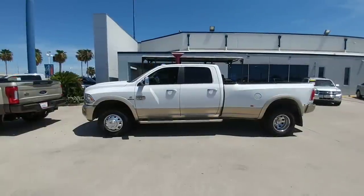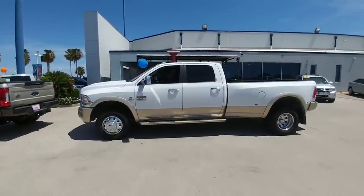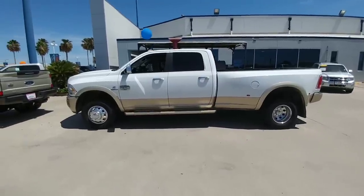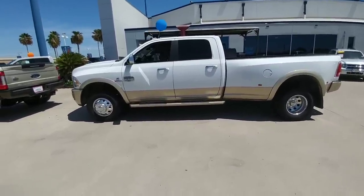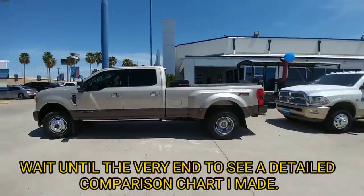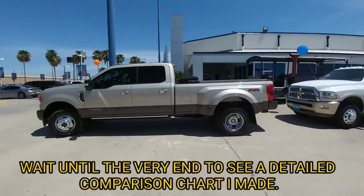One could argue that the Ram Laramie Longhorn you see here is the most equipped version of that truck they make. This Ram has the Aisin transmission as well as the high output Cummins engine. Let's quickly go over some comparative numbers between this F-350 and that Ram 3500.